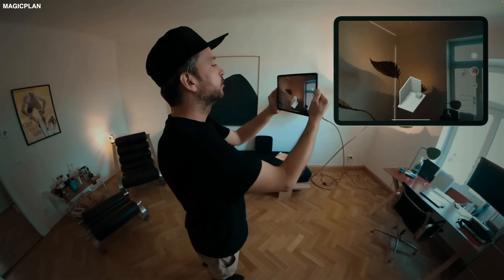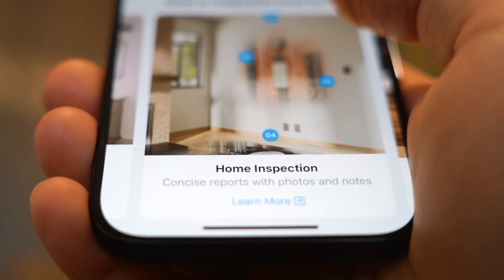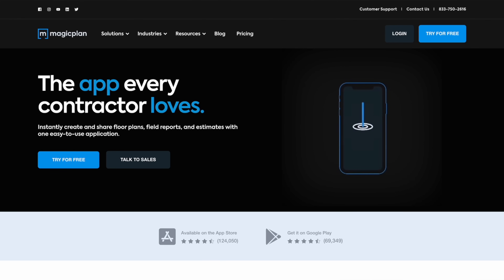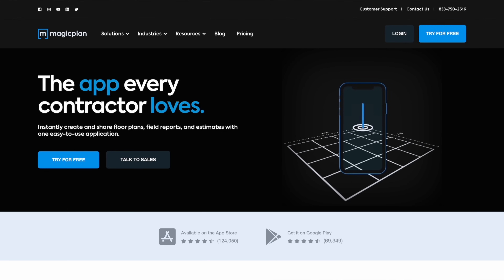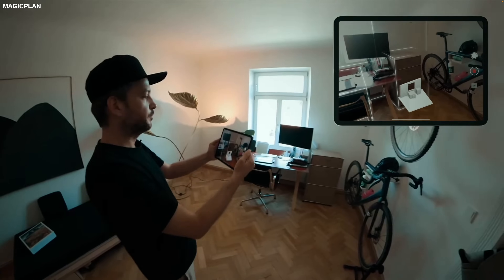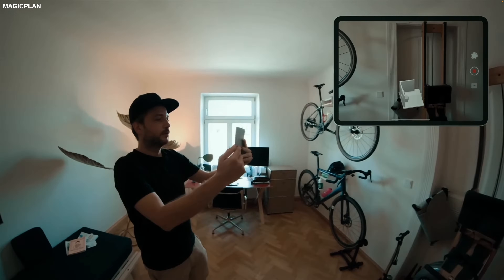This video wouldn't be complete without a mention of AR — augmented reality — which comes in very handy when it's time to measure a space, whether you're renovating or redesigning a room. There's a great app that many contractors use in their daily work called Magic Plan, which does a really good job of taking full advantage of your iPhone's pro hardware: the cameras, the chip, and the LiDAR sensor to unlock useful and detailed AR experiences.